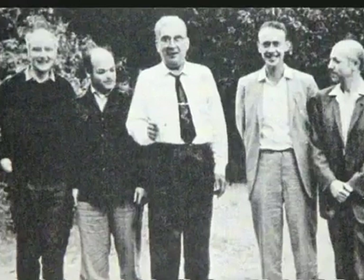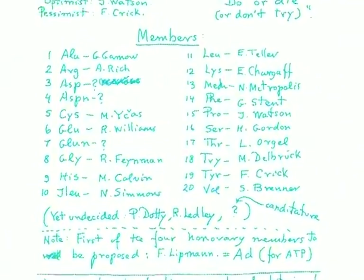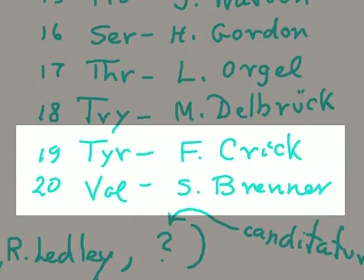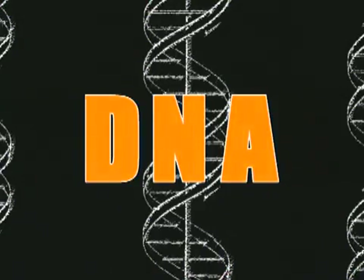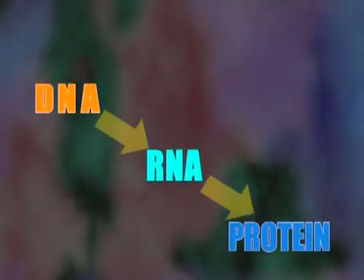In the first years after the publication of the DNA model, a group of scientists formed what they called the RNA Tie Club, founded by physicist George Gamow, who was intrigued by the double helix structure. There were 20 members — one for each amino acid. The last two were Francis Crick and Sidney Brenner. They speculated that genetic information flows from DNA to RNA to protein, a theory Crick later termed the central dogma.